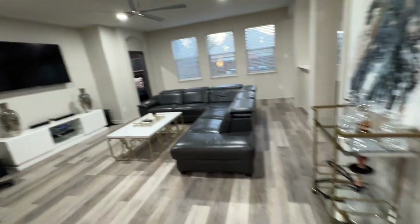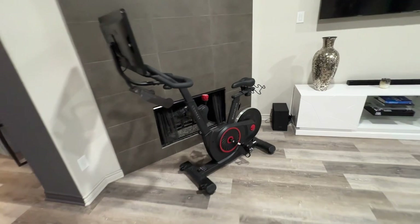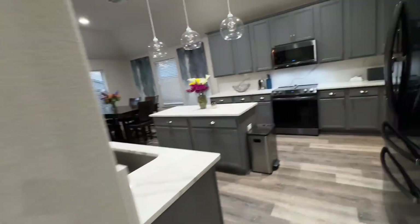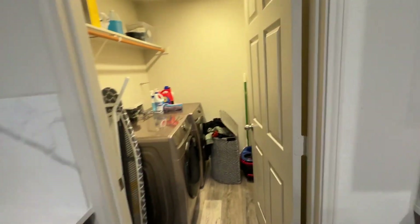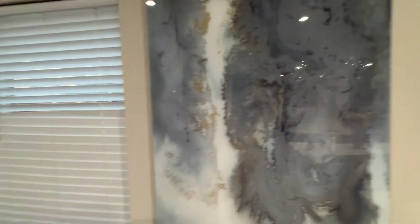And then we keep walking — got the hangout spot with the fireplace. Beautiful open kitchen, laundry, morning breakfast area, beautiful home decor.